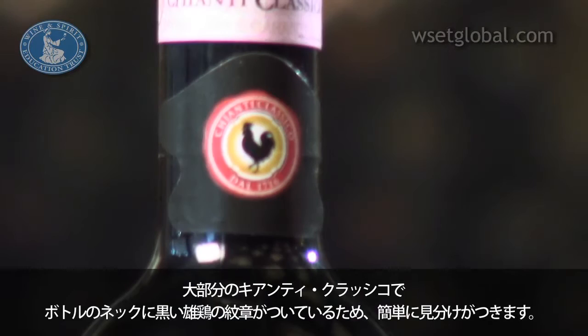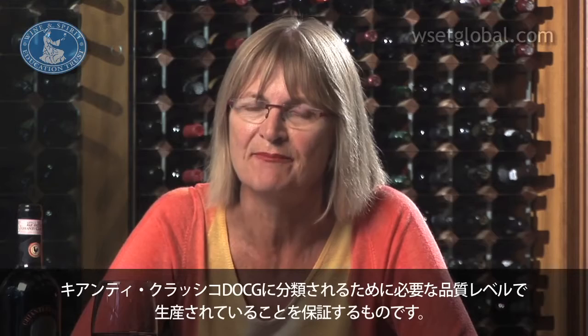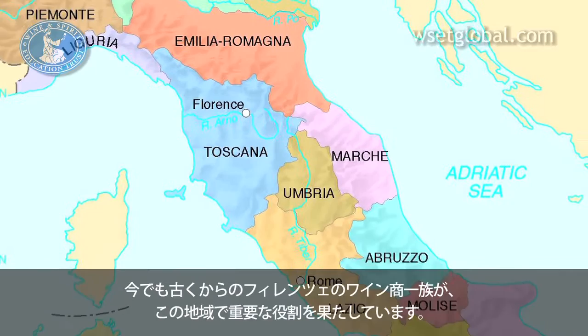This trademark guarantees the wine is authentic and has been produced within the region to the quality level required to be classified as Chianti Classico DOCG — the top quality classification for Italian wines. The Chianti Classico region is bordered to the north by the suburbs of Florence, and even today ancient Florentine merchant families play an important part in the region.